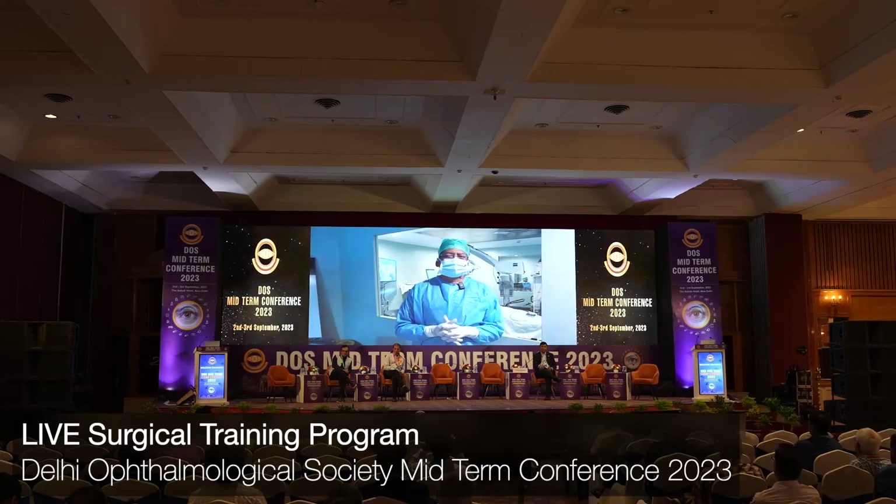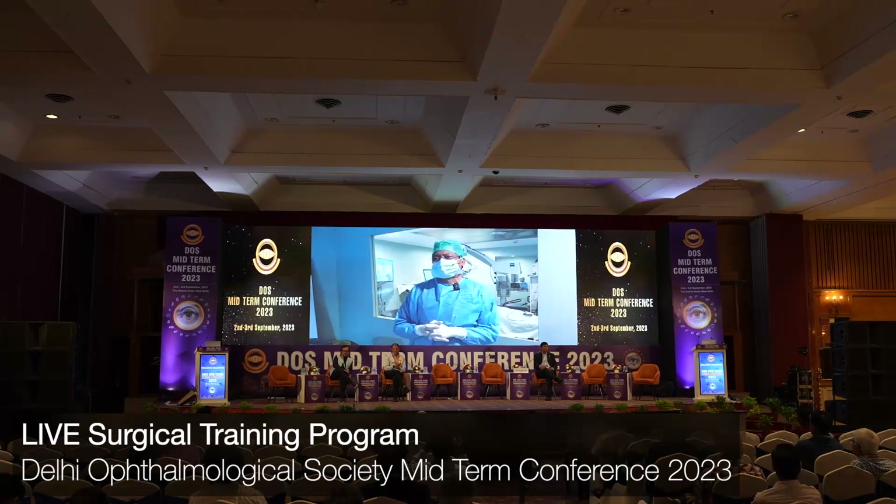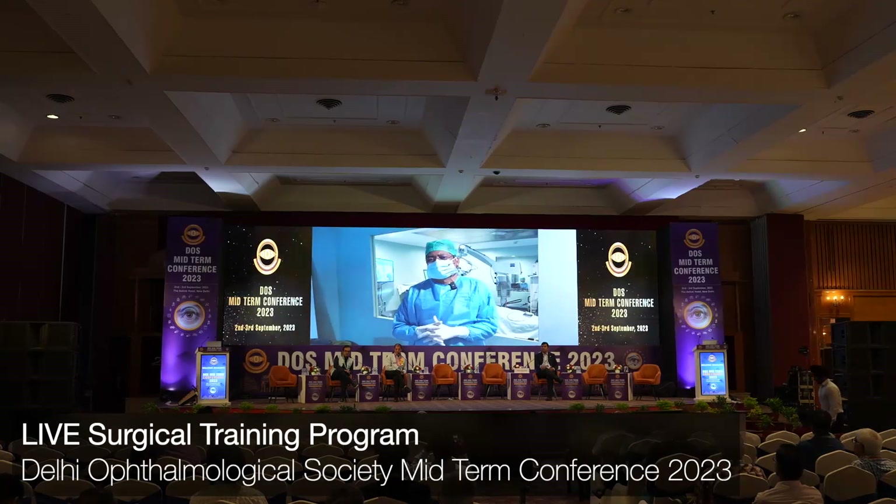Welcome to i7. We are all set to give you a good experience with our choice of surgeries and IOLs.